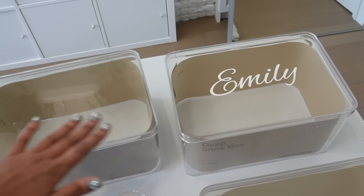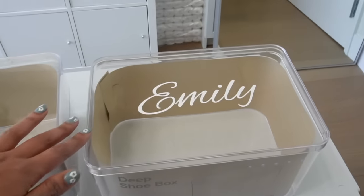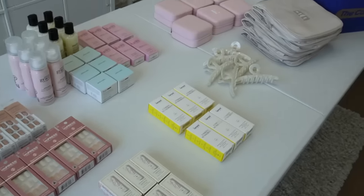I'm going to be personalizing every single box with their names using my Cricut. I already started with this one just testing it out, but I love how it turned out, so now I have five more to go. This is everything I'm going to be including in the bridesmaids boxes.